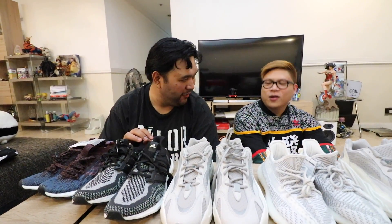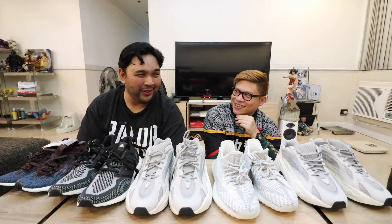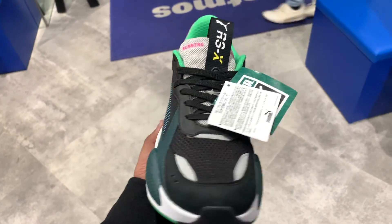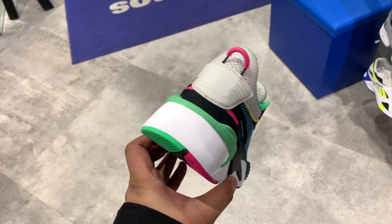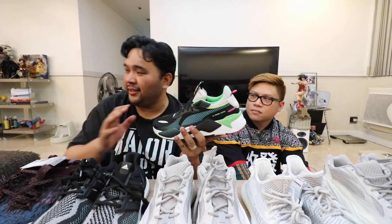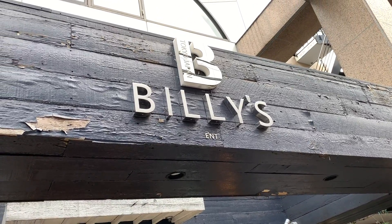Next up is Puma — some people say Puma, some insist Puma, but we'll go with Puma. This is the RSX in a black colorway with shades of aqua blue, green, and pink. It reminds us of the South Beach colorway from the Air Maxes. Super comfortable on feet — one of the best sneakers Puma has shipped, together with the Thunder Spectra. This one was picked up in Harajuku for a little less than 7,000 pesos.